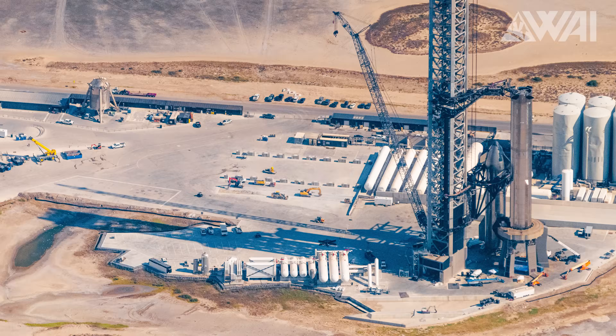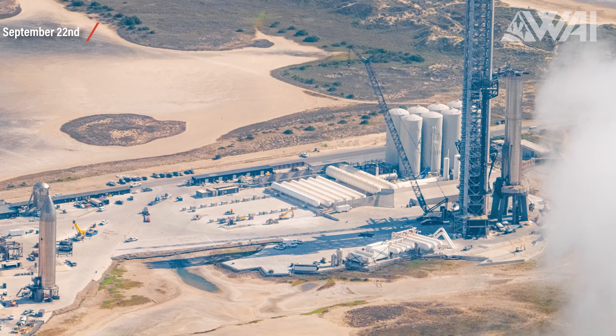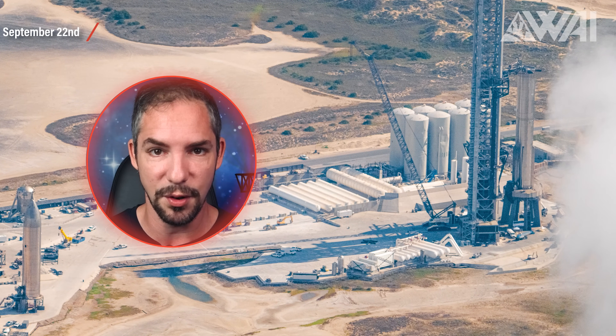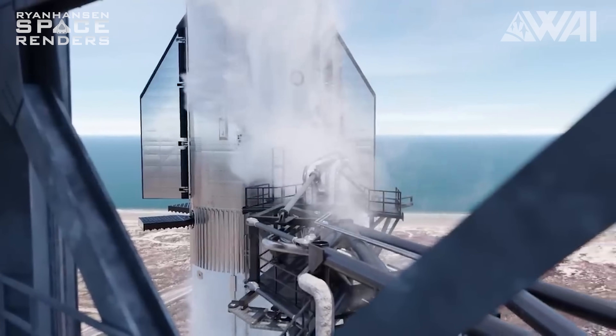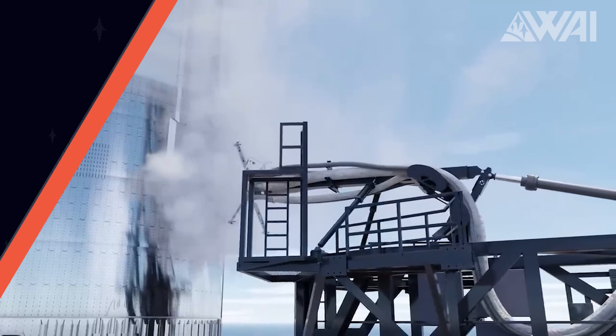Does a dry dress rehearsal exist? Absolutely, and they are actually quite common — though hard to notice most of the time, since they don't need the entire launch site to be evacuated and no fuel is involved. You might have seen examples during the movements of the grid fins or the quick disconnect plate retracting and moving back in place. Those are steps of dry dress rehearsals.